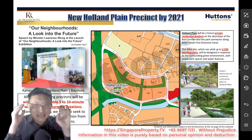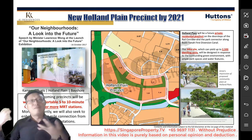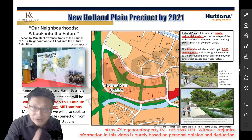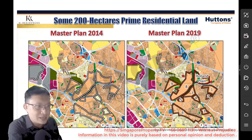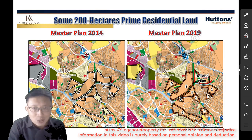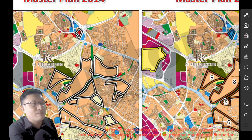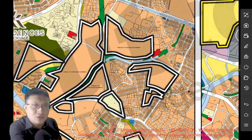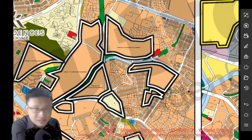Holland Plain is already in mind — it's already planned. As you can see from the Master Plan, if I refer to the Master Plan back in 2014 and compare it with Master Plan 2019 which was rolled out last year, you will notice that in 2014 it is a big chunk of land zoned as residential and subject to detailed planning.